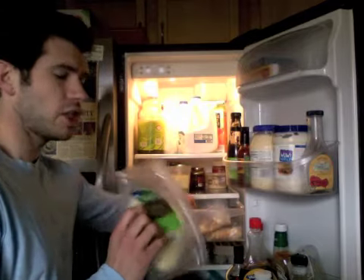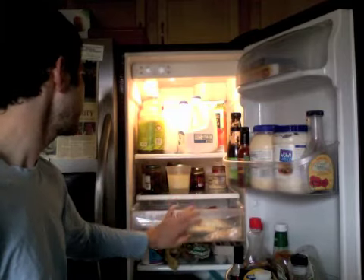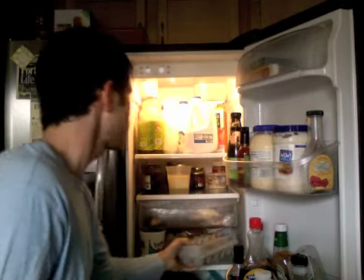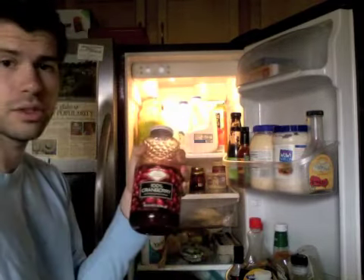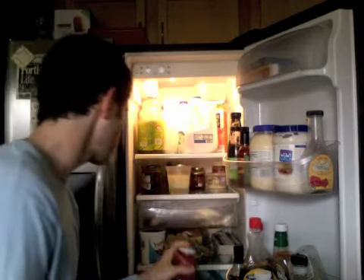Cheese — a couple kinds of cheeses. I like cheese and I can't eat it. Eggs — lots of eggs in this house. Cranberry juice — that's Matt's. I can't drink it because it's really tart and gross.